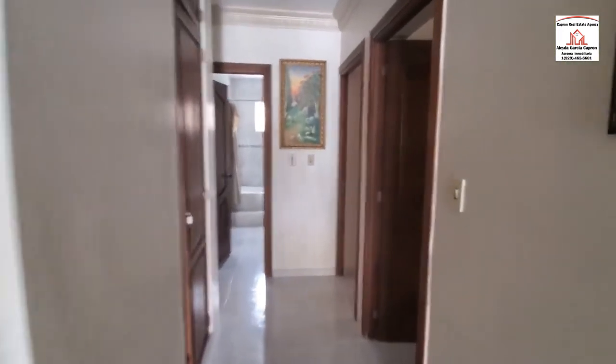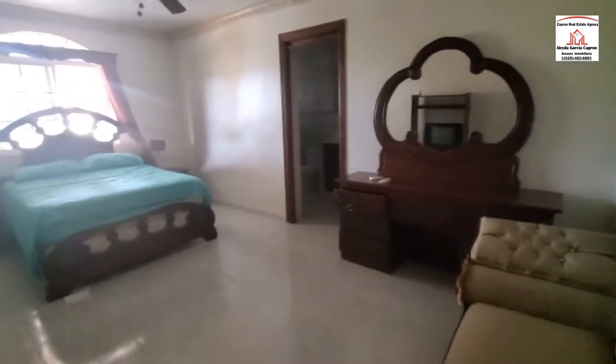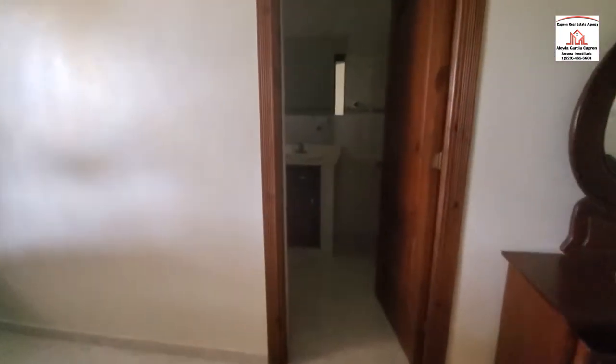Let's take a look at the first bedroom. Here's your first bedroom with a queen-size bed. Let's take a look at the bathroom — there's the bathroom area. It's a bit dark in there.